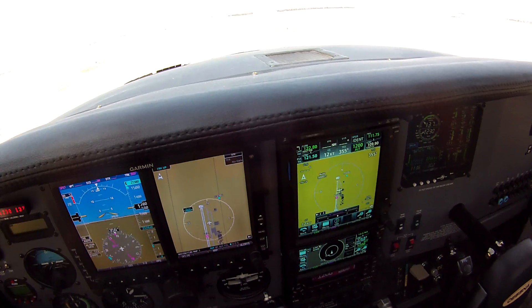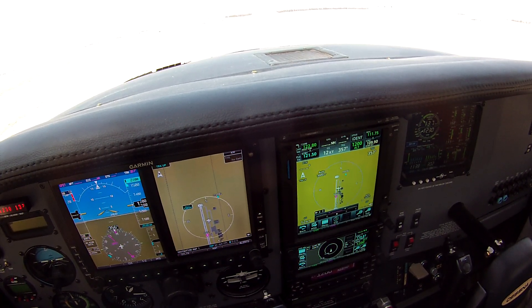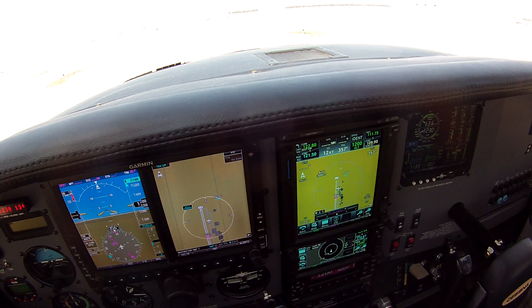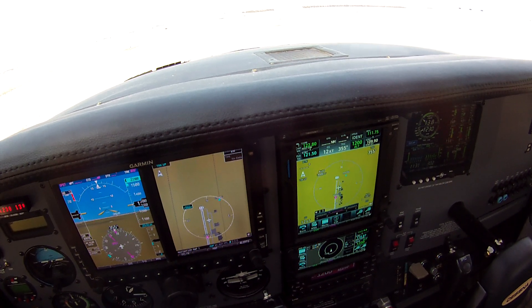This has our IO-550, 300 horsepower engine upgrade. And so I'm just going to do a quick little demonstration here of what the takeoff roll, climb, and cruise looks like in this 550-powered Cessna.